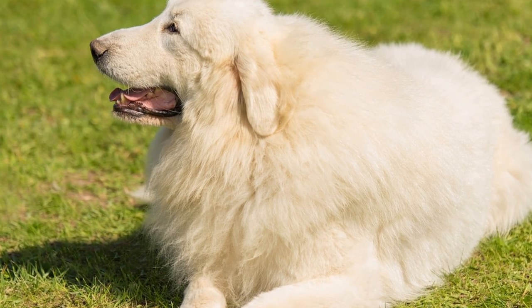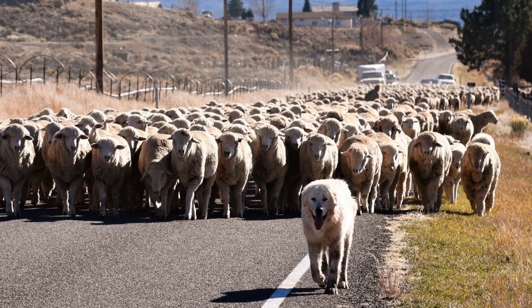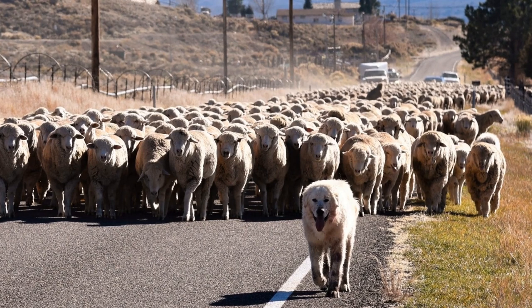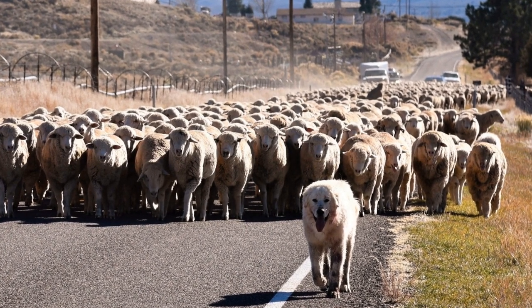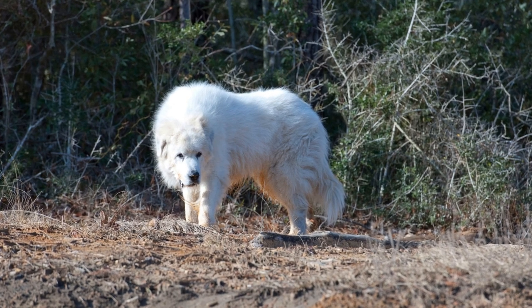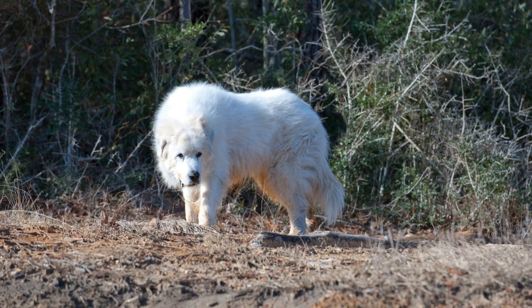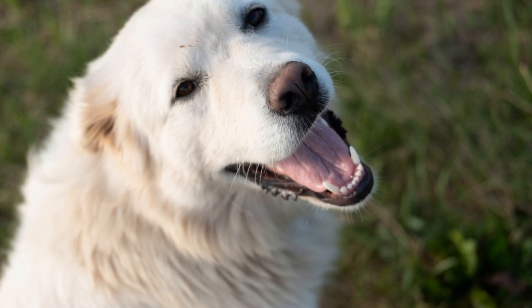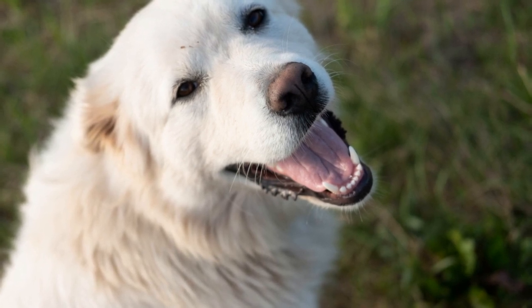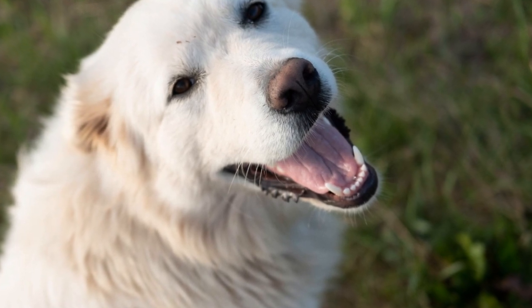Are Great Pyrenees prone to hip dysplasia? Hip dysplasia is a common orthopedic condition that affects many dog breeds, including Great Pyrenees. It is a genetic disorder that can cause pain, lameness, and difficulty in movement. In this video, we will explore the prevalence of hip dysplasia in Great Pyrenees, its causes, symptoms, prevention, and treatment options.